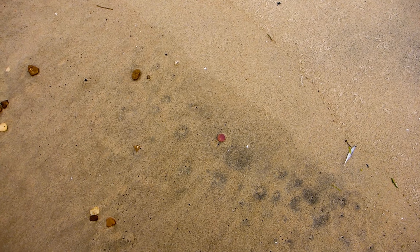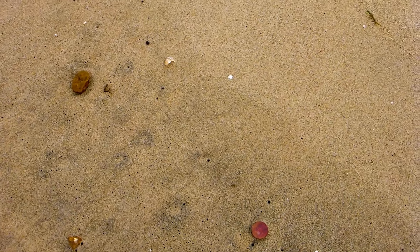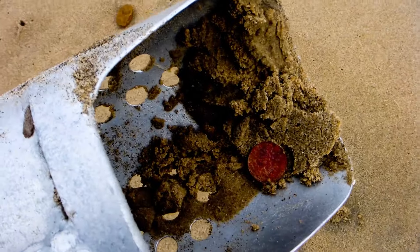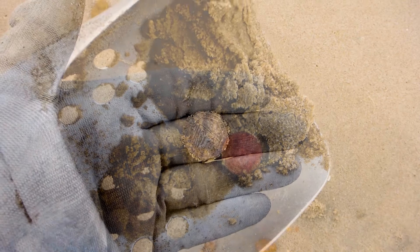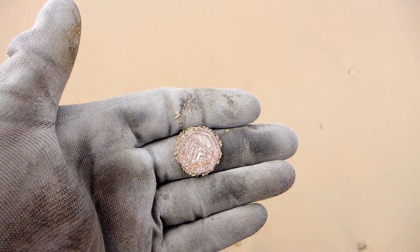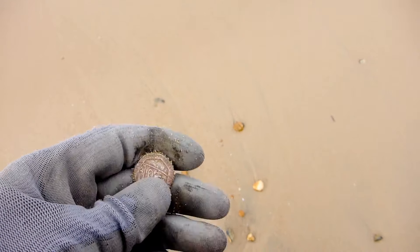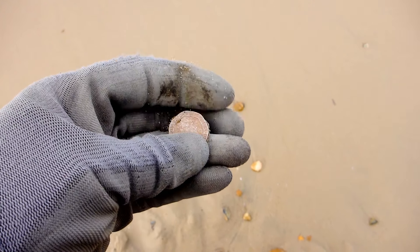Well guys, first find of the day and we don't even need to get the digger out. There's a 2p sitting on the surface there. It's a good ten minutes — that's the first signal. It's a bit quiet but we'll see what we're doing. 20p — getting a bit sparse, just searching along the tide line here but it's high tide so don't expect too much.